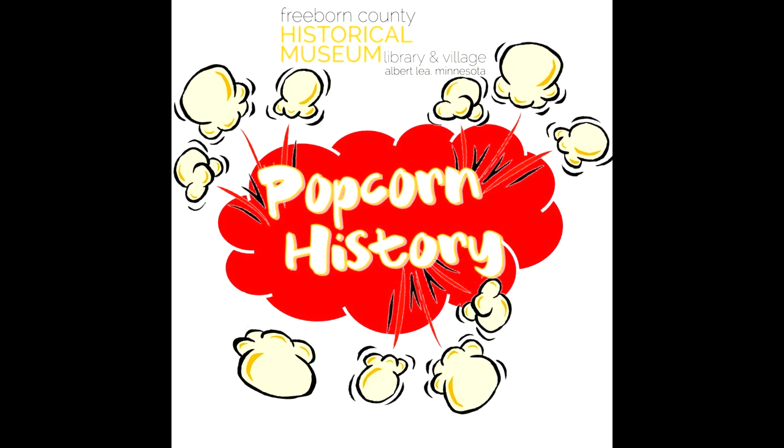Welcome to Popcorn History with the Freeborn County Historical Museum Library and Village. Joining me is Risha Lilienthal, curator here at the museum, and Reggie Bauer, former operations manager over at Power 96 and now working in radio over in Fairmont — our podcast guru extraordinaire, the man with the buttons.